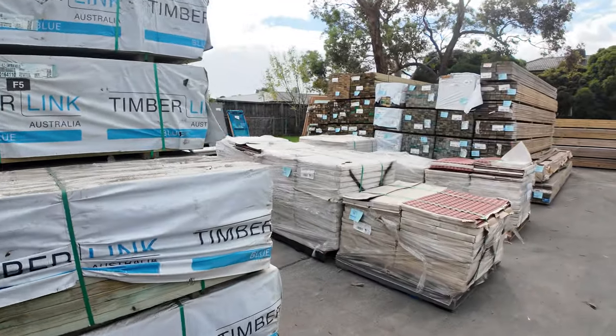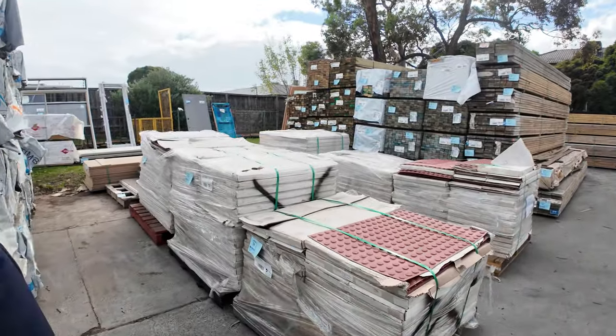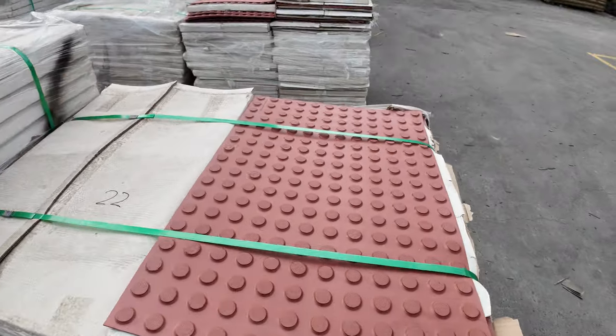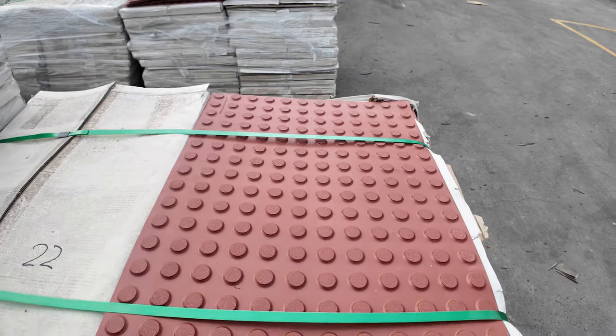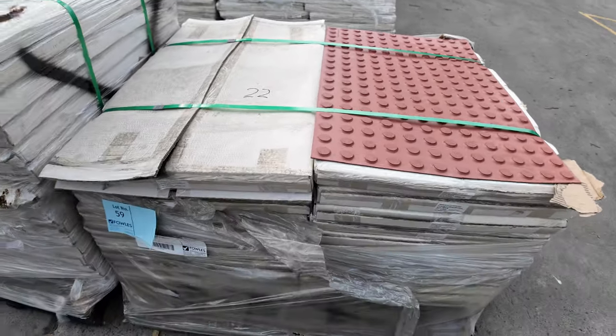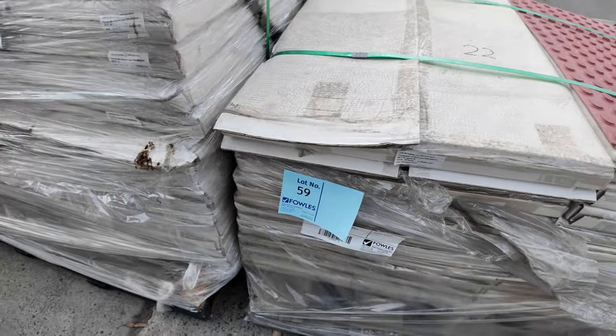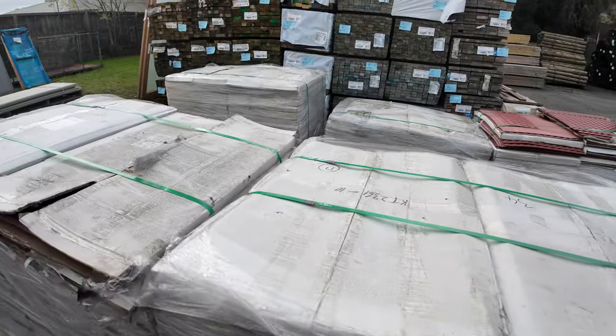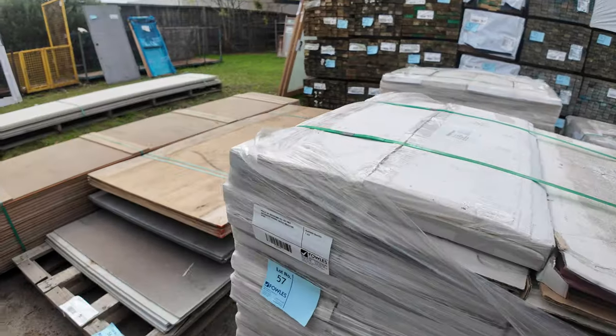Over here we've got six pallets of 600x900 red polymer integrated hazard tactile indicator pads. Those will be clearance pallets, unreserved stock — lot 56. There's also a nice-looking mix pack with cement sheet and plywood, just to clear to the highest bidder.